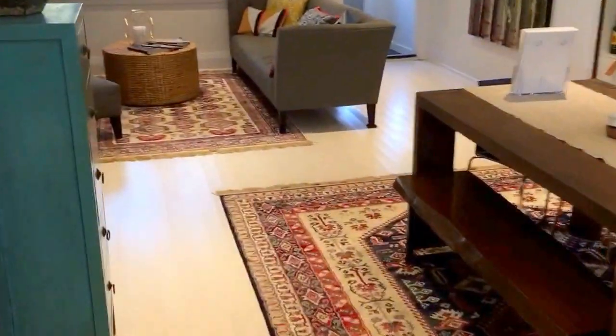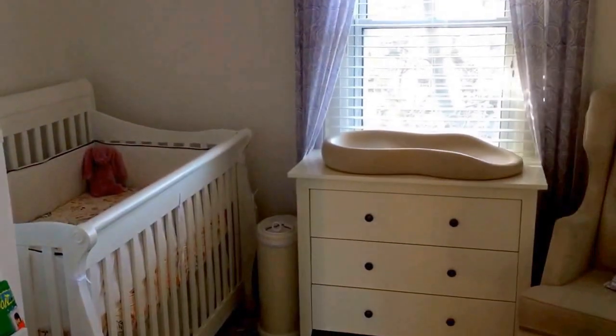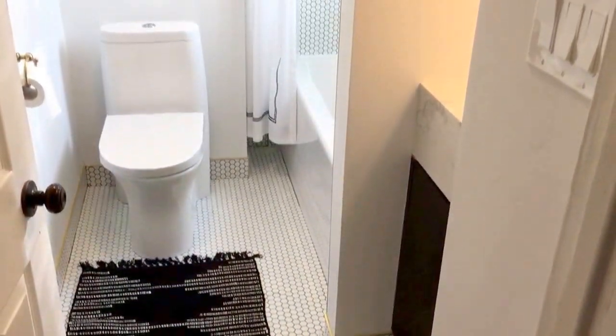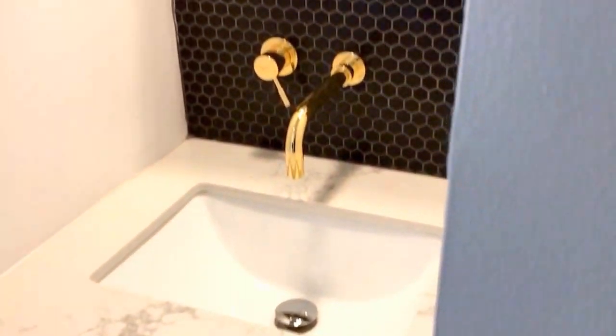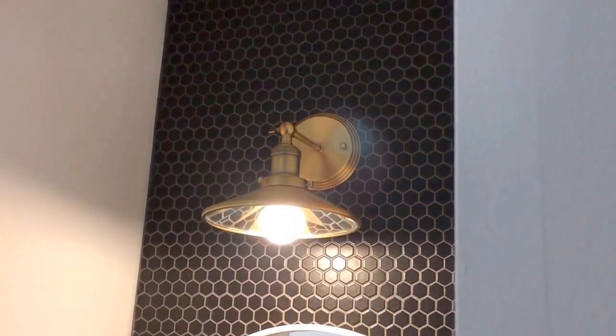Let's head upstairs quickly. Nice wide staircase. This would be the third bedroom, currently set up as a nursery overlooking the backyard with a beautiful Moroccan light fixture. Here's the fully renovated bathroom — custom vanity with Caesarstone Calcutta, beautiful fixtures, and hexagon tile going all the way up with beautiful contrast to the white.